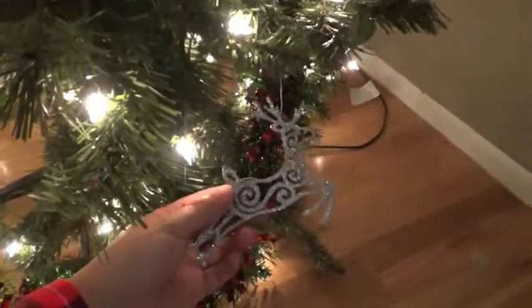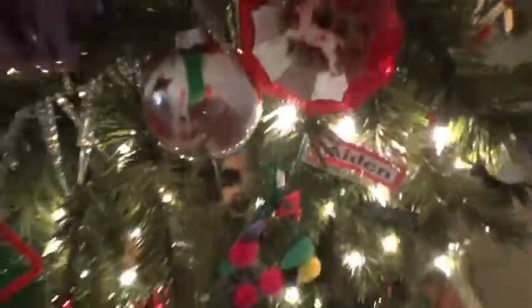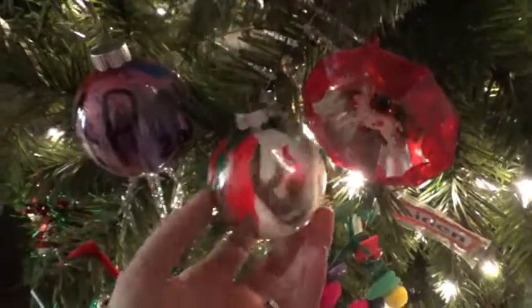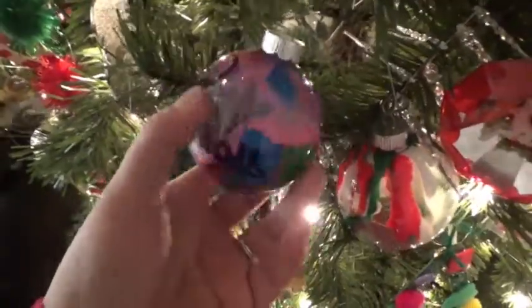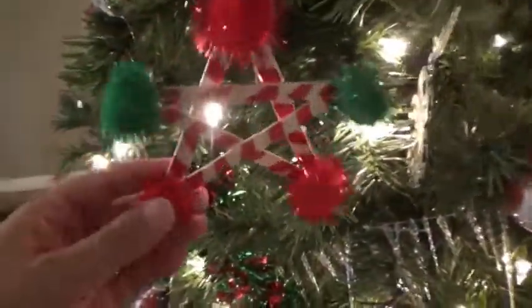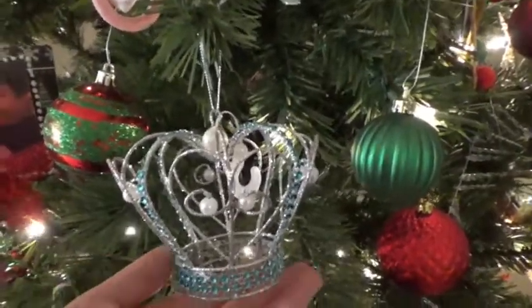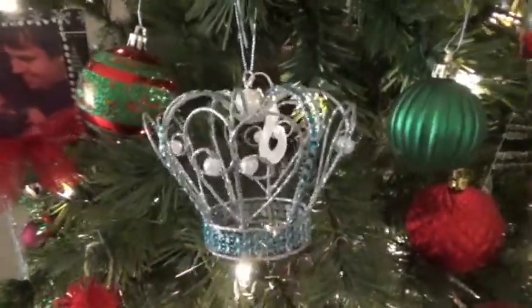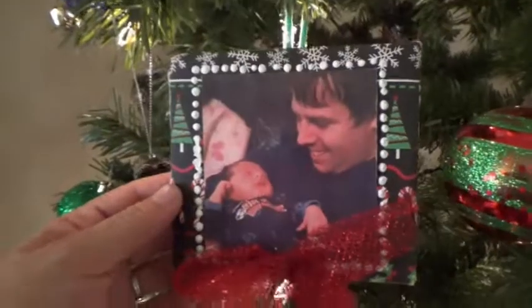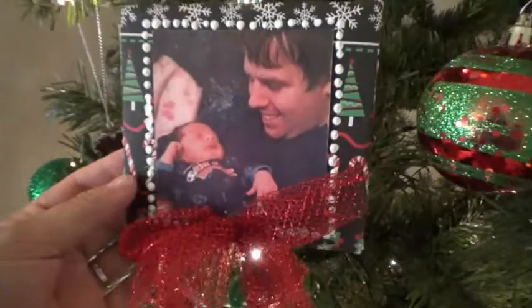We have some cute little reindeer on here, some regular ornaments. This is Nick's little clear ball that he did — his actually came out good too. Aiden's stayed really good as well. Nick made this star. Last year I started letting the kids pick out one ornament for the tree, and this is the one that Aiden picked last year.